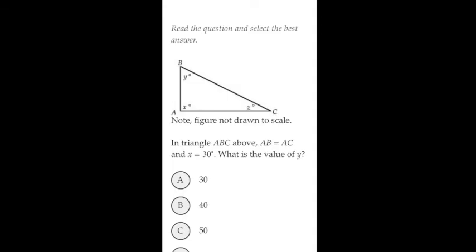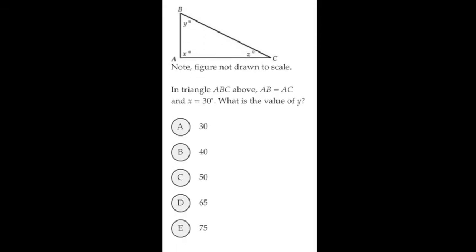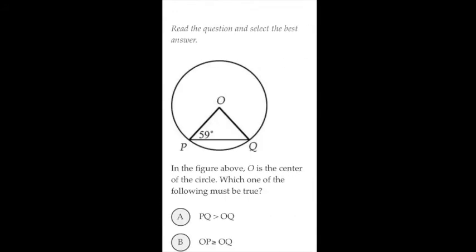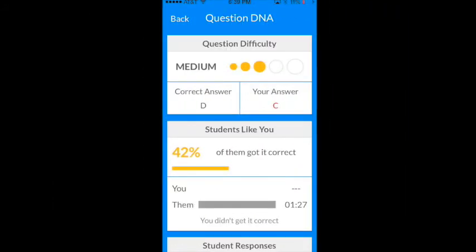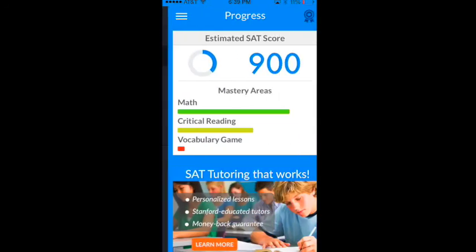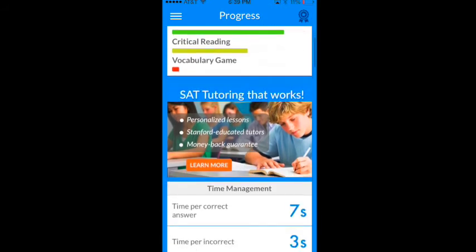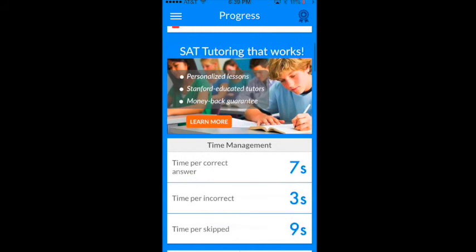As you continue practicing with SAT UP, we'll revise your plan on the go. Every question you solve tells us to what extent you understand a topic and how you are ranked compared to other students with similar goals. Based on your progress, we will offer you personalized workouts or even private lessons with one of our SAT master tutors to guide you on your path to success.